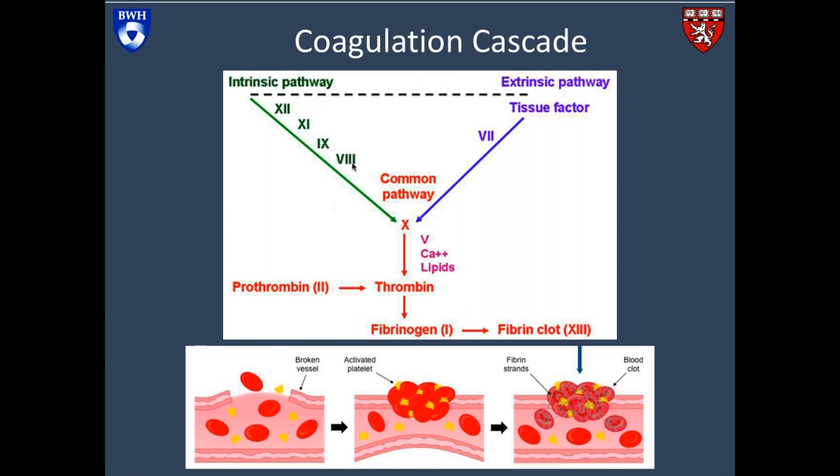Factor 12 activates factor 11, then factor 9, then factor 8 — they're out of order because that was the order they were discovered, not the order in which they activate — and finally ending up on factor 10. On the other side is the extrinsic pathway: when a blood vessel is injured, tissue factor is exposed and activates factor 7, which all coalesces at activation of factor 10. This activates thrombin, which cuts fibrinogen into fibrin. Fibrin makes the fibers of a blood clot. Understanding this has allowed us to develop drugs that target various parts of this pathway.